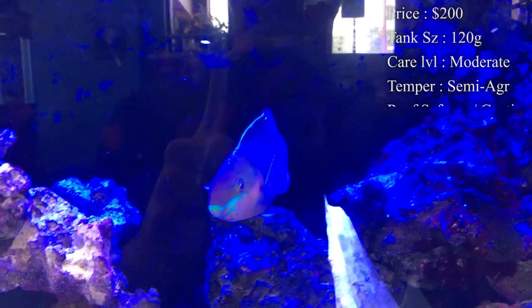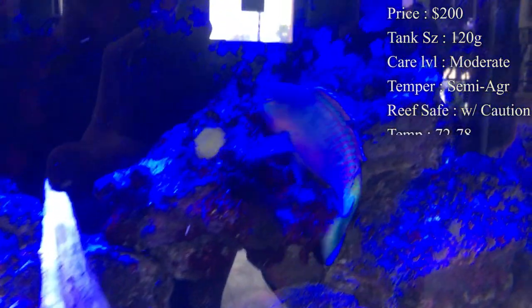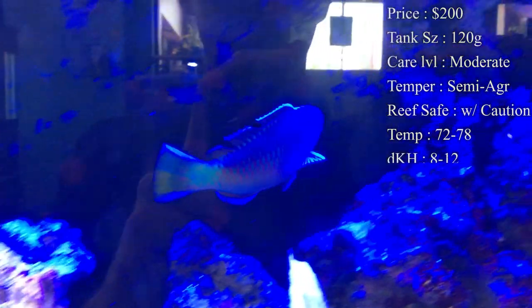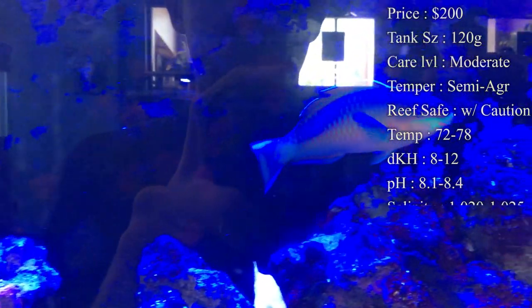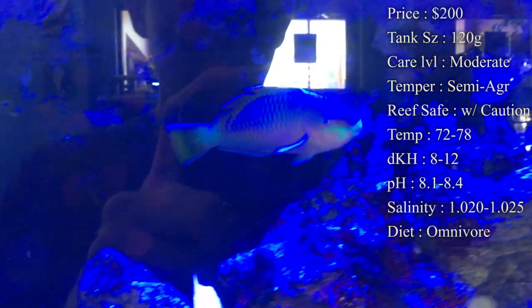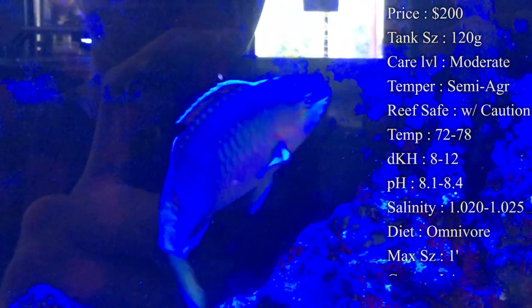Tank size: you will need about 120 gallons, and I would definitely say even bigger than that because they are such an active swimmer. Once he gets bigger you will need a pretty large tank. Care level is moderate — you really shouldn't have that much trouble keeping them. Temperament: they can seem aggressive, mostly because of how hyper they are. They tend to knock things over with their fast swimming, but aggression toward other fish is not much of a problem.